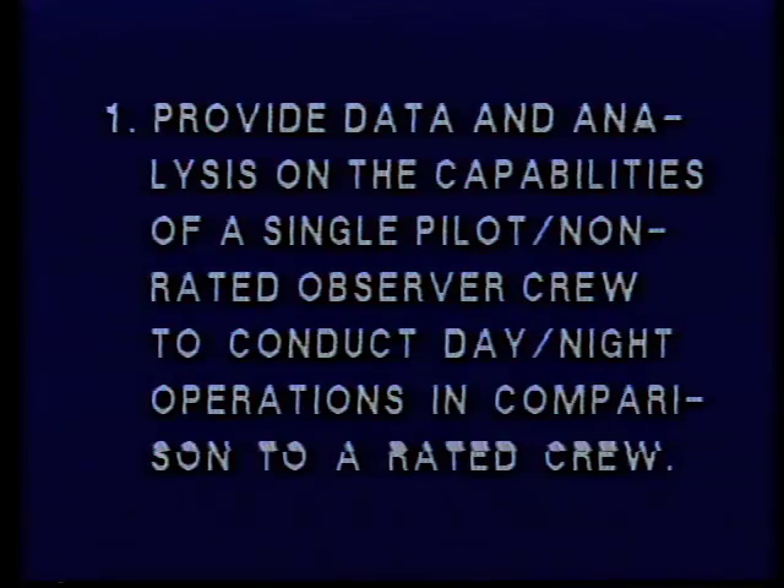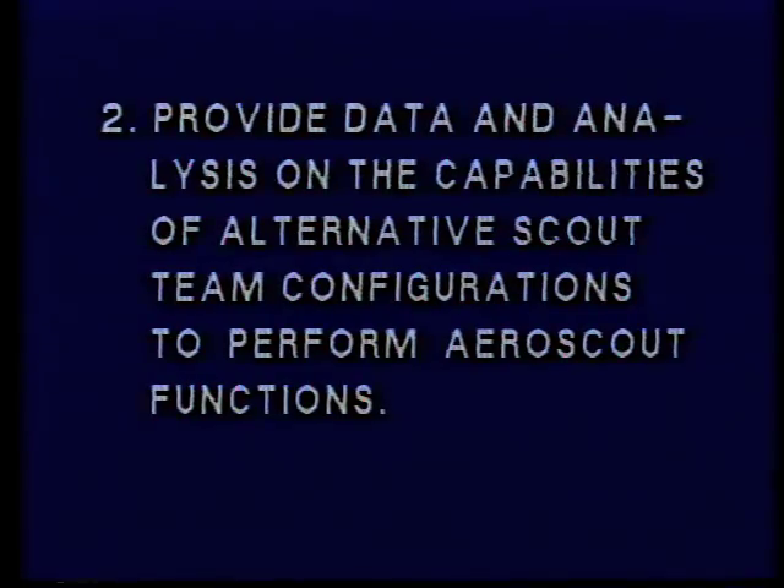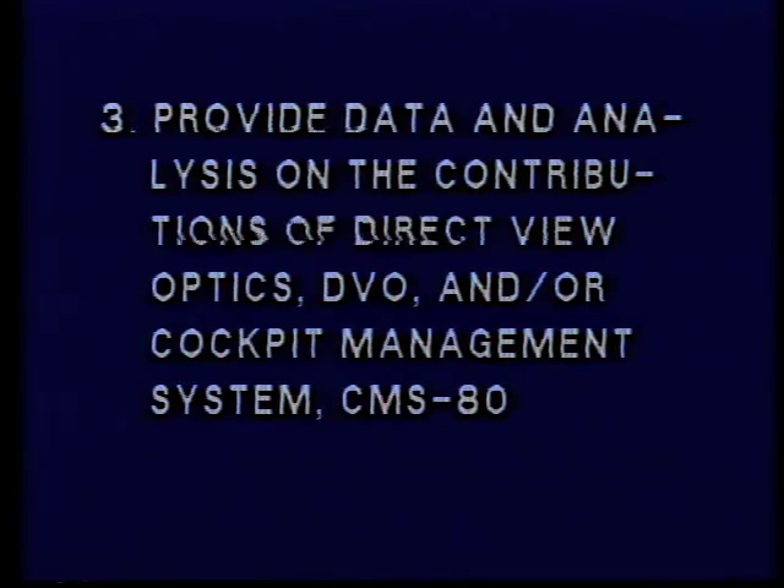To provide data and analysis on the capabilities of a single pilot, non-rated observer crew to conduct day-night operations in comparison to a rated crew. To provide data and analysis on the capabilities of alternative scout team configurations to perform aeroscout functions. To provide data and analysis on the contributions of direct view optics (DVO) and/or cockpit management system CMS-80.